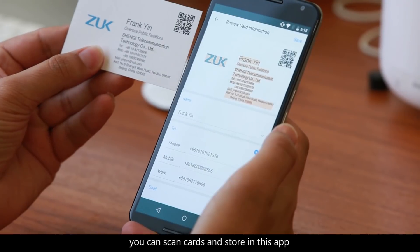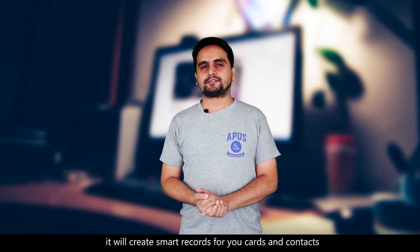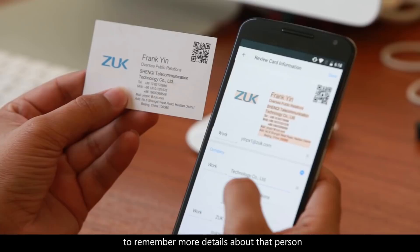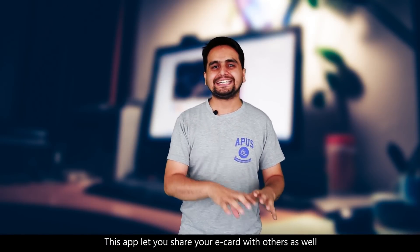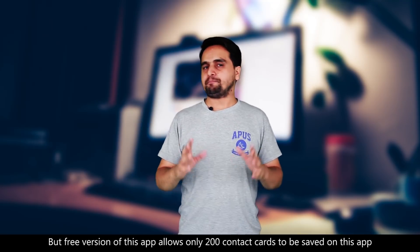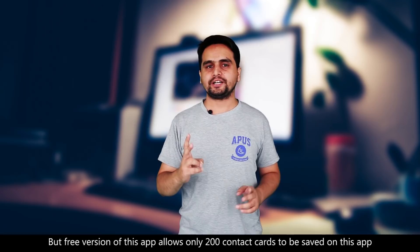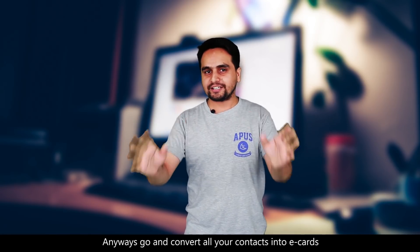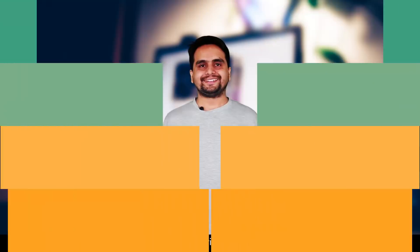CamCard is amazing — you can scan your cards and store them in this app. It will create smart records for your cards and contacts. You can add notes on these name cards to remember more details about that person, and this app lets you share your e-card with others as well. The free version allows only 200 contact cards to be saved. Anyway, go and convert all your contact cards into e-cards.